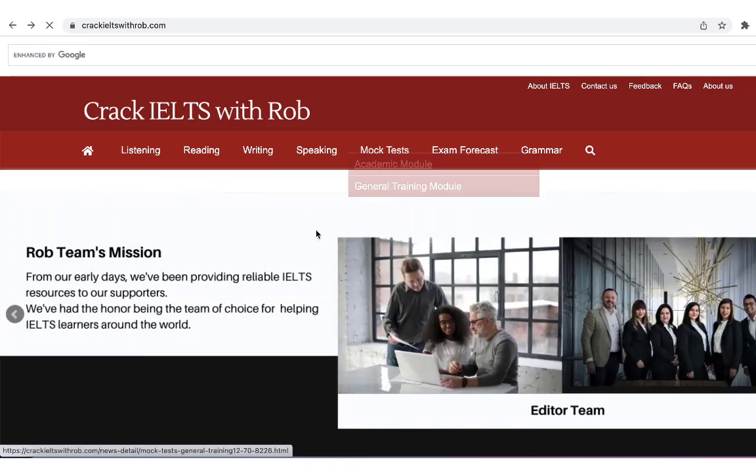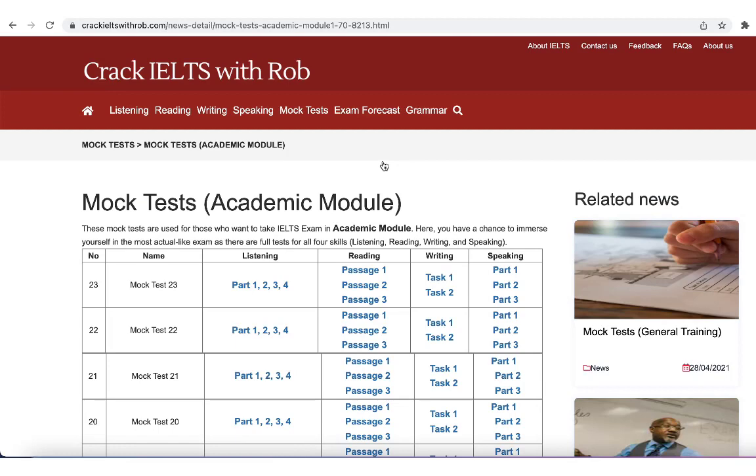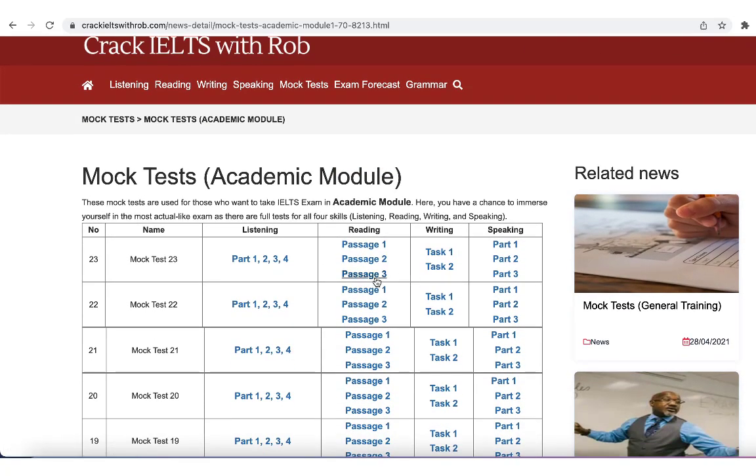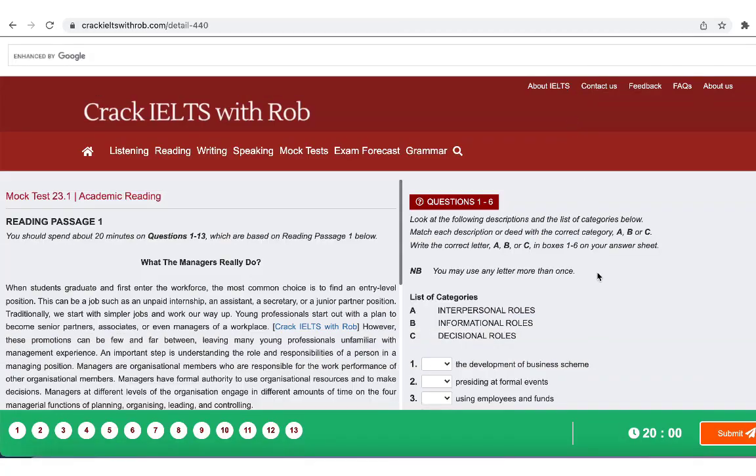The mock tests contain all four skills: listening, reading, writing, and speaking, for both academic and general training students. The tests are uploaded on Wednesday every week. Please keep in mind and drop by on time to get the latest tests.